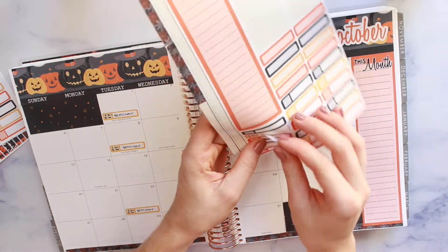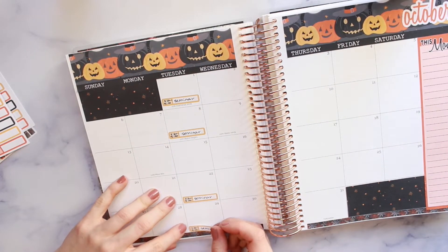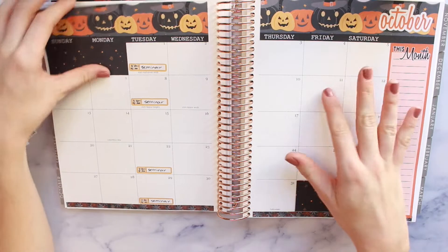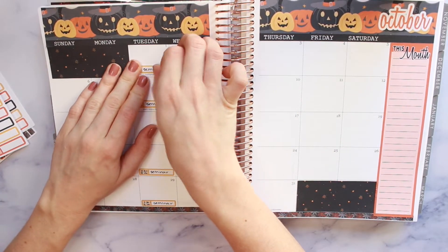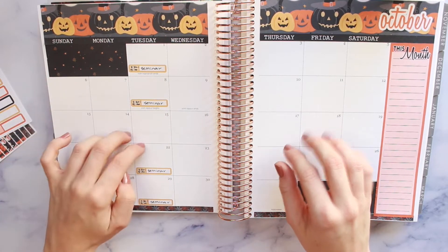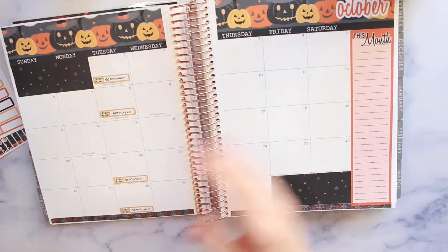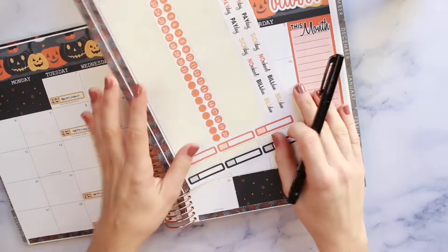For those of you who don't know, I am a student teacher. This seminar class is our class that we meet in once a week to do some kind of extra work, reflections, discussion, and all of that. We are skipping the 15th because my college has fall break during that time, which I'll also put in here. So those are down.